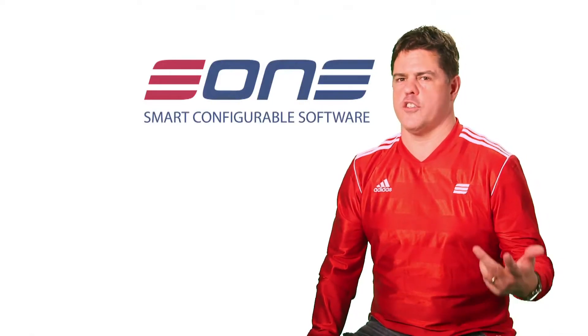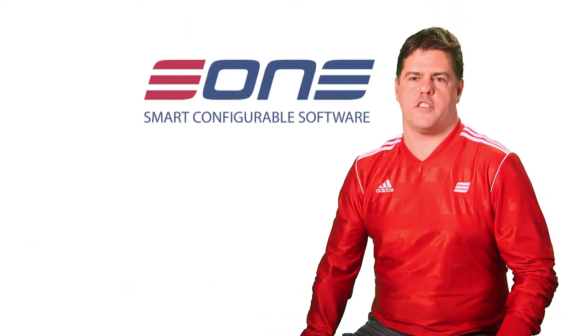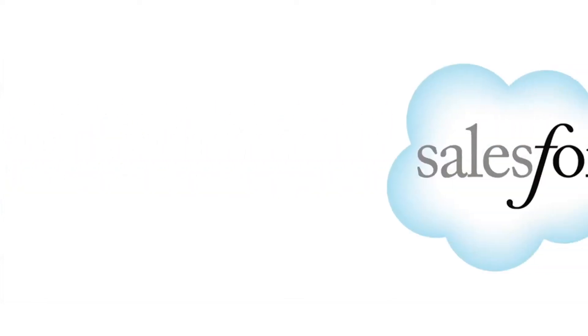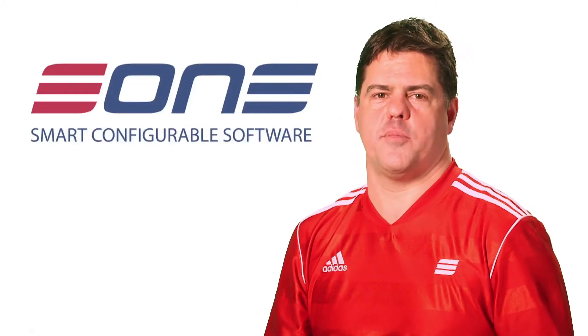low cost solution that puts control of data back in your hands and is the go-to tool for customers that base their business around Microsoft Dynamics GP, CRM or Salesforce.com and any other CRM or ERP solution. Over 2,000 customers,